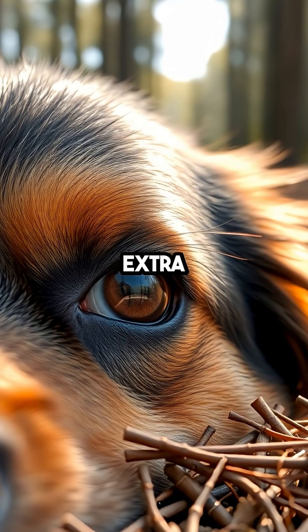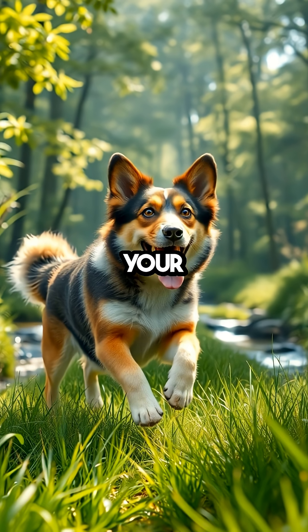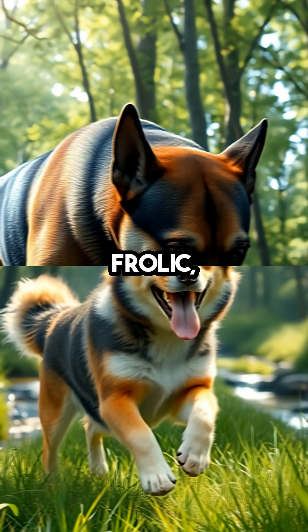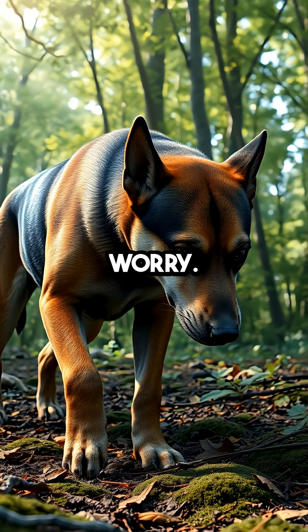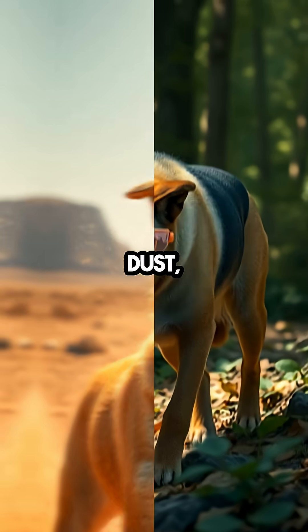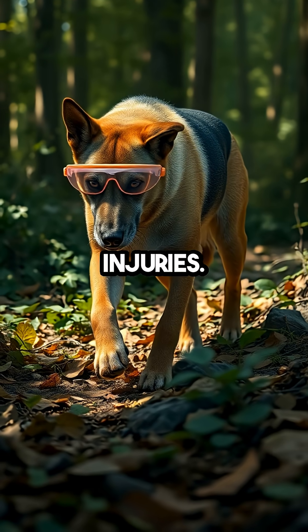Imagine having an extra layer of protection for your eyes without compromising your vision. That's precisely what dogs enjoy, allowing them to frolic, hunt, and explore without worry. This third eyelid acts like a built-in shield, swooping in to protect the eye from dust, debris, and potential injuries.